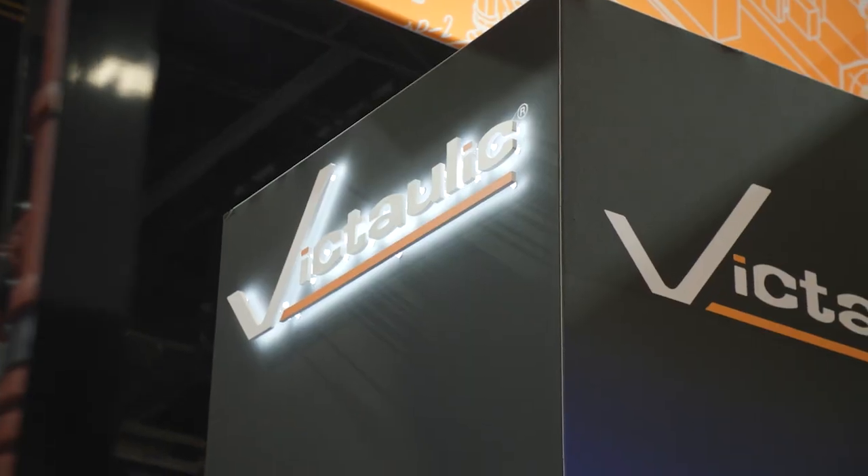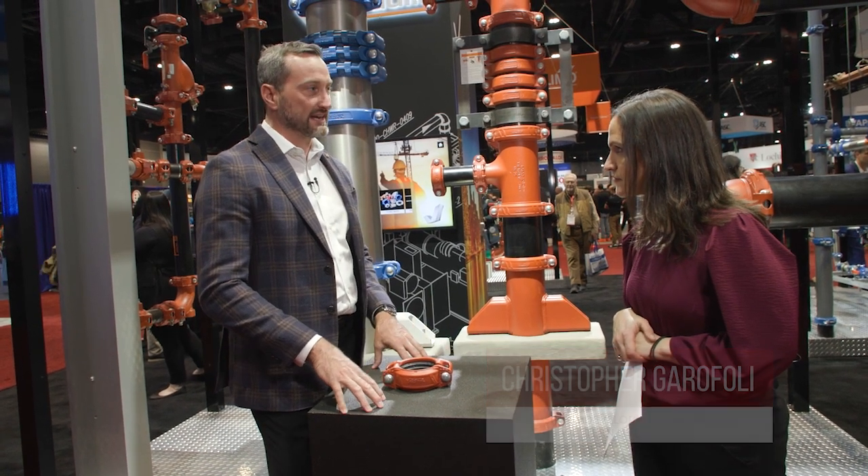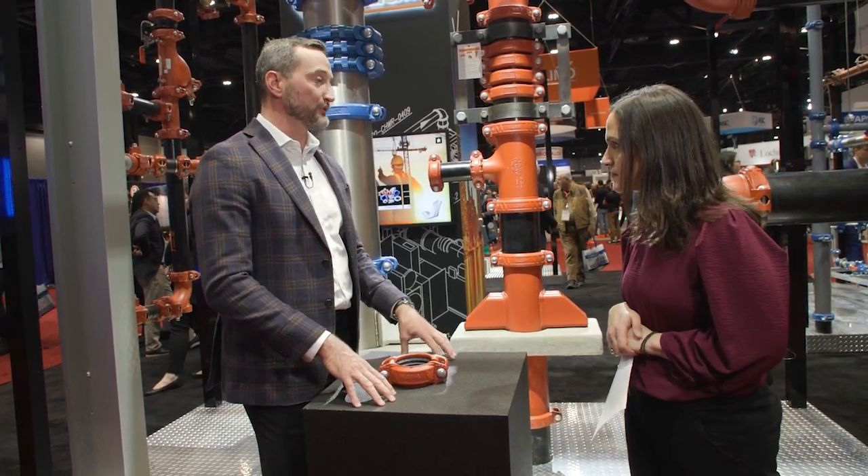Welcome to the Victaulic booth here at the Expo. Today with me is Chris Garofoli and he will be talking to us about an array of product offerings from Victaulic today. The value that they're trying to provide the industry are productivity savings, total installed cost savings, as well as different design aids that provide value to design engineers and owners.